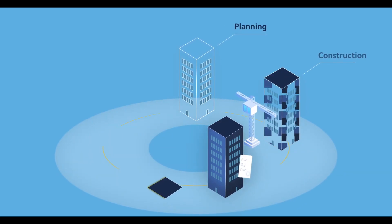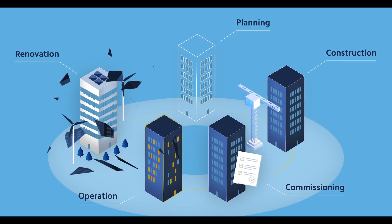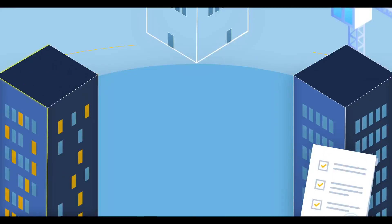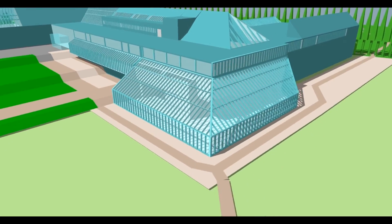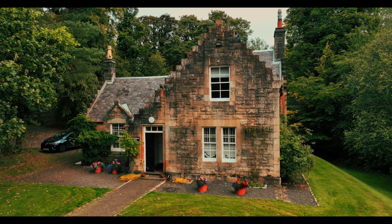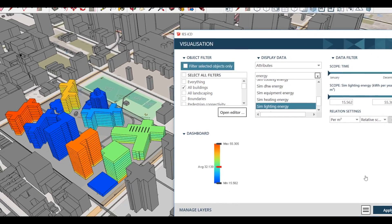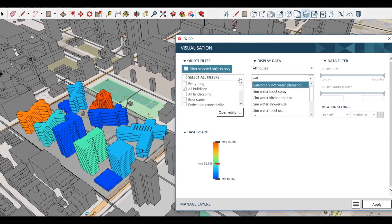IES Virtual Environment, the company's flagship software for simulating building performance, was used to make digital twins of Pollock House, the Burrell Collection and the Courtyard. Our core software is called iVE, the Virtual Environment, which has been in the market for 28 years now, and it has been used to design efficient buildings worldwide. For Noehead Lodge and the Police Dog Training Centre, IES's master planning tool ICD was chosen.